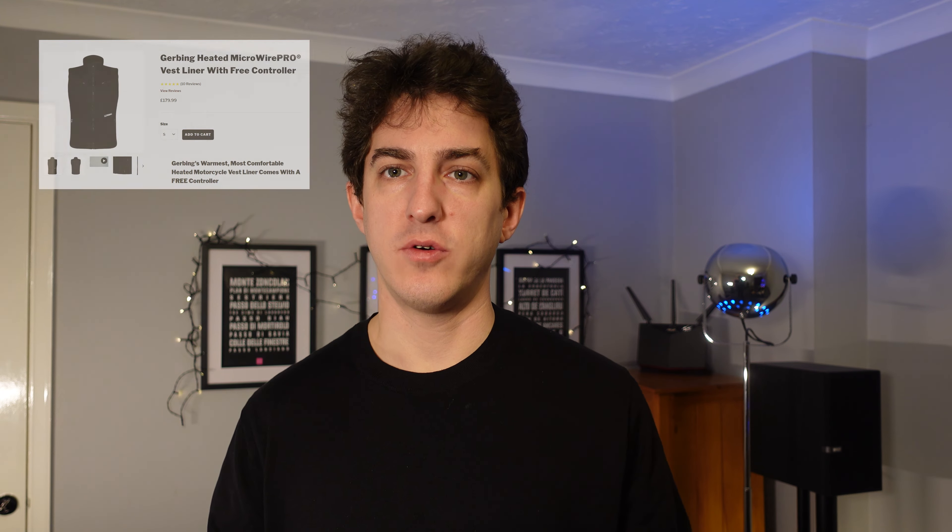I first looked at some of the branded gear like Gerbing, or Keis — I'm not sure how it's pronounced — and Warm & Safe. But to get a decent jacket with the required connectors, you'd be looking at around £150 to £200. The nice thing is, once you've bought into that ecosystem, you can connect gloves, liners, and jacket all together and plug it into the bike.